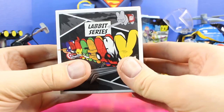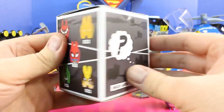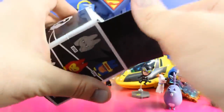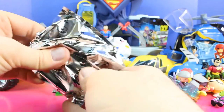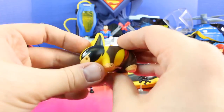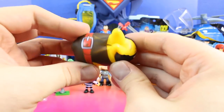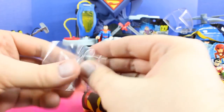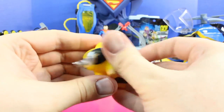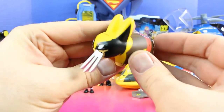Next let's open up this — it's Marvel Kid Robot Labbit series, and Batman brought this for us. Let's see what's inside. Cool, it's Wolverine! That is so cool.